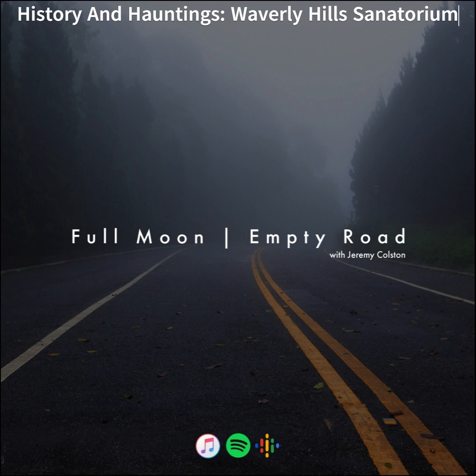Hey guys, thanks for checking out the podcast. I'm still very new at this, so hopefully as time goes on I'll learn more about the process and start adding more production to the episodes. If you have a place you'd like me to cover, send me a message on Anchor or drop me a line at fullmoonemptyroad@gmail.com — that's F-U-L-L-M-O-O-N-E-M-P-T-Y-R-O-A-D at gmail.com. Again, thanks so much for listening. This is something I've been storing in my head for a while, trying to decide if I ever wanted to give podcasting a go, and I finally decided to do it. Thanks for listening, and have a great day.